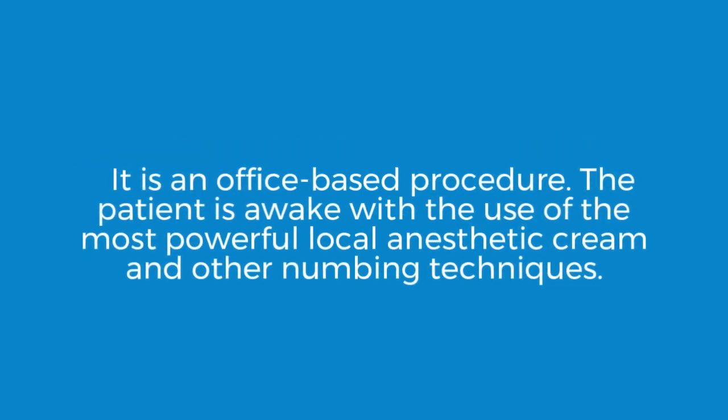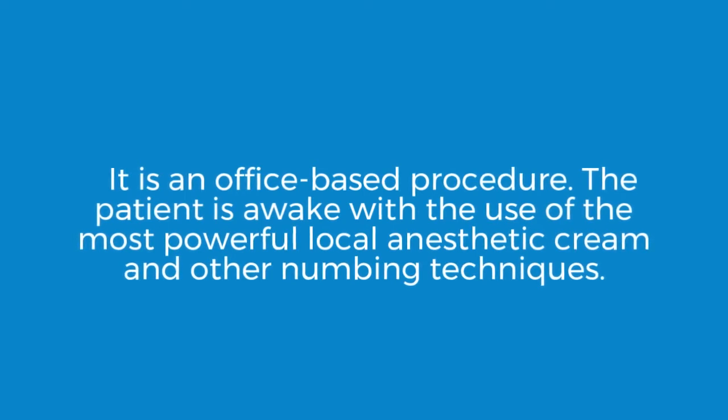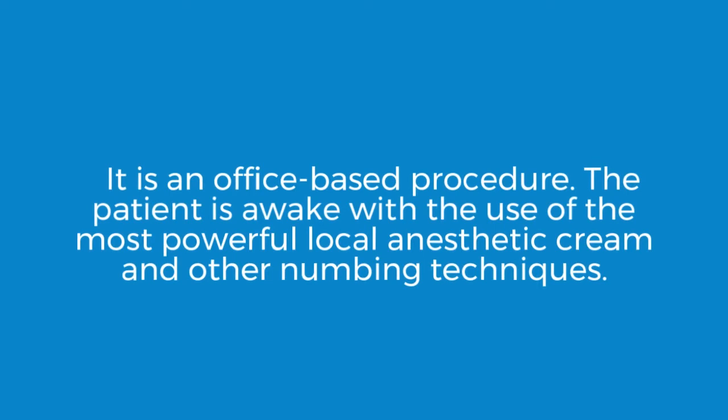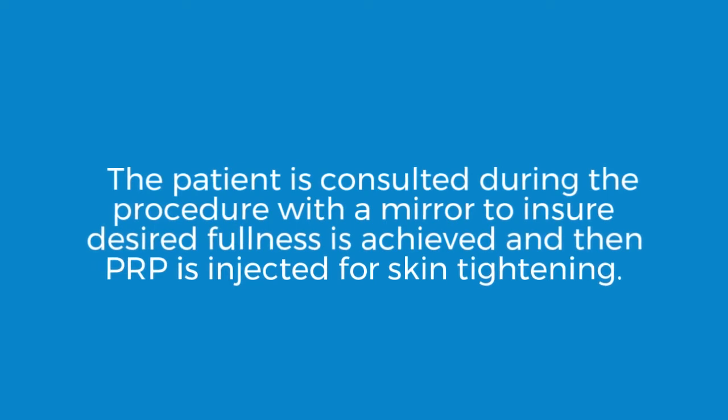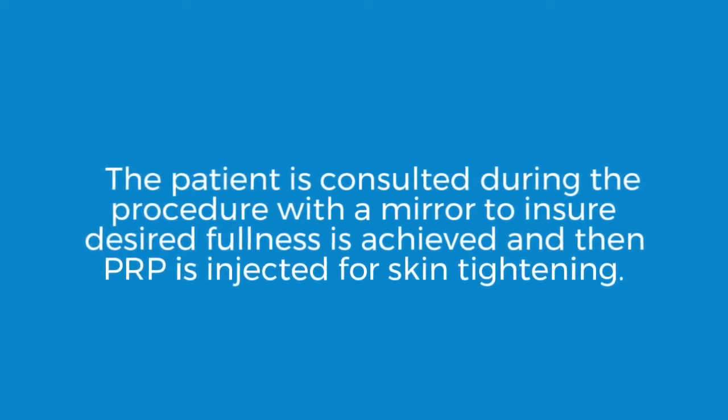It is an office-based procedure. The patient is awake and with the use of the most powerful local anesthetic creams and other numbing techniques, the patient is consulted during the procedure with a mirror to ensure desired fullness is achieved, and then PRP is injected for skin tightening.